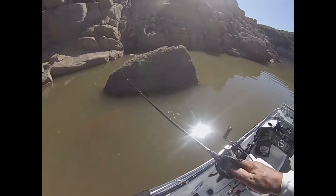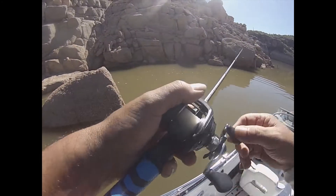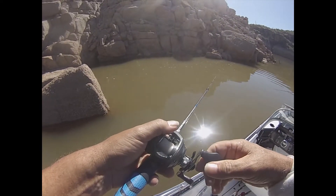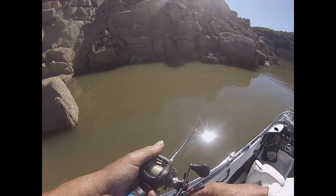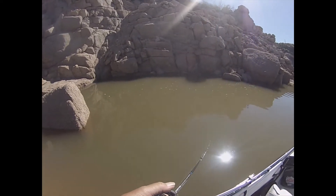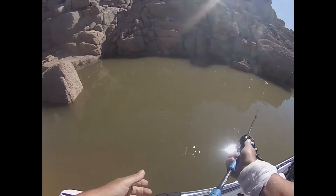Hey guys, we're way up the river into Bartlett now. We got into some stained water and the water is about 3 to 4 degrees warmer here. We're fishing the back of one of our favorite coves. The water is way down, so our favorite cove is pretty tiny right now, but hopefully there's still some fish in it.